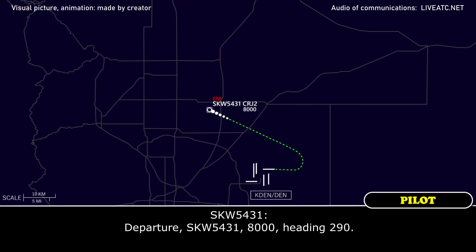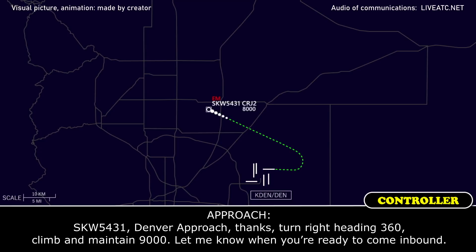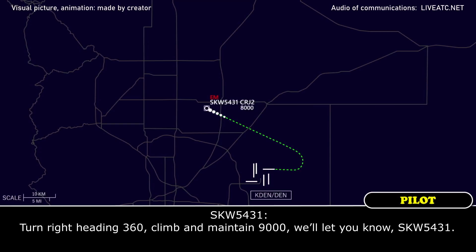Discuss 5431, 8000, heading 290. Discuss 5431, never approached — turn right heading 360, climb maintain 9000, let me know when you're ready to come in. Turn right heading 360, climb maintain 9000, we'll let you know, discuss 5431. Thanks.